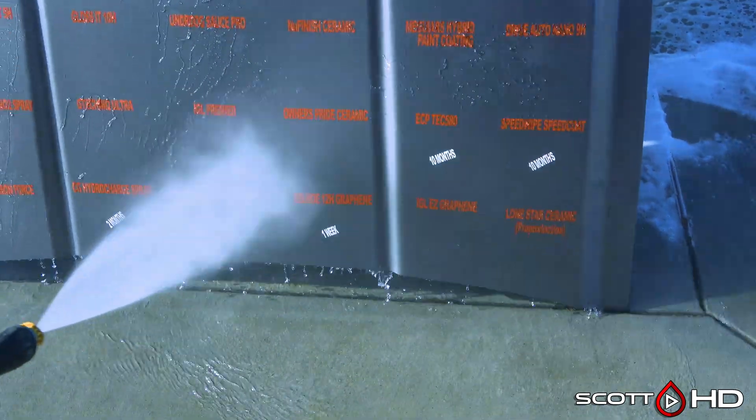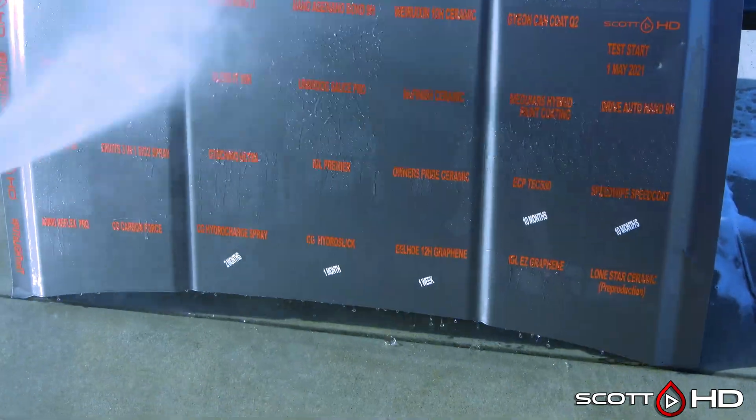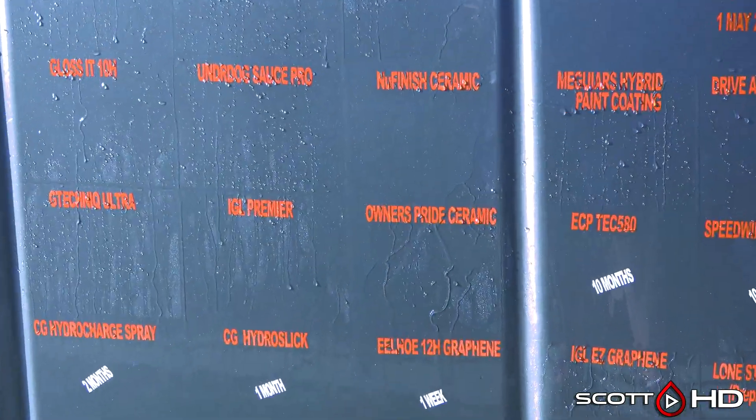So there is your update, guys. Make sure you check out the spreadsheets if you want to learn more about these products. That's about all I've got for you this month — thanks for watching, and we'll see you soon.